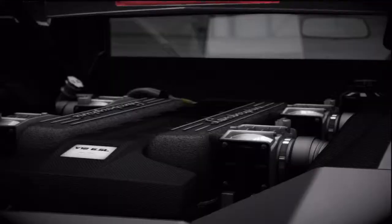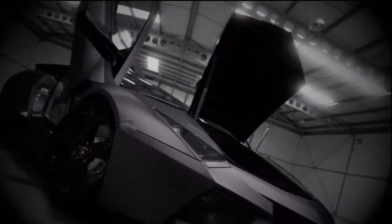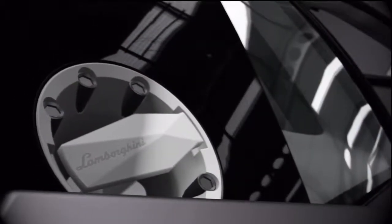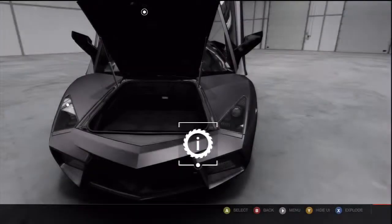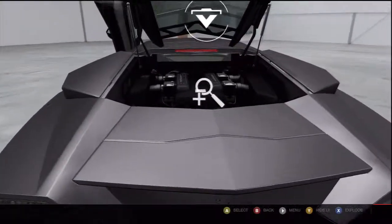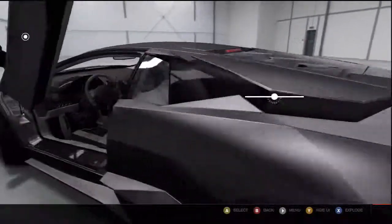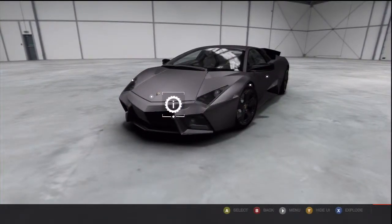Firing that up is like strapping a unicorn to the roof and driving around shouting, 'Look at me!' through a loud hailer. Frankly, you've more chance of seeing a unicorn than seeing a Reventón, because Lamborghini made just 20 of them. Although if you do see one, you'll almost certainly remember it.